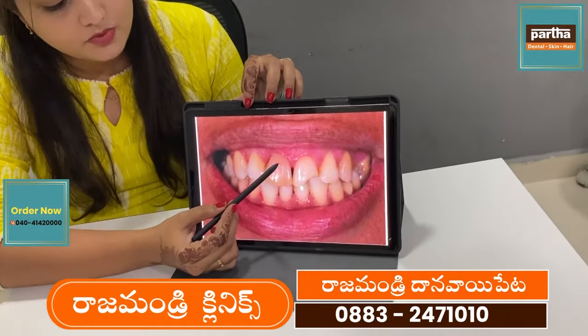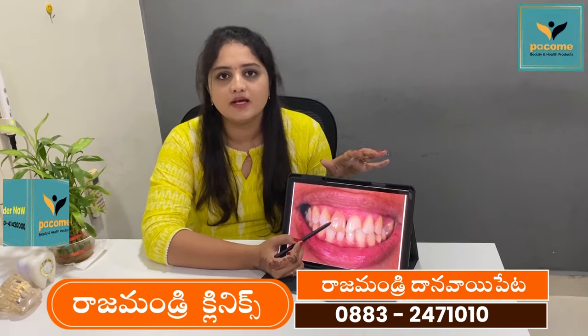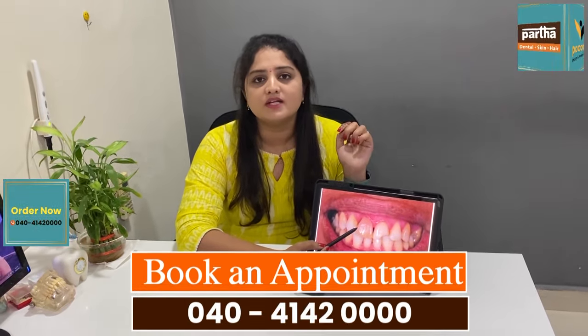So with these things, we will take a little x-ray to make sure there is no problem. Because if there is no problem in the root, we will cap it.